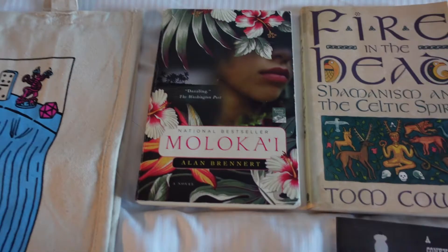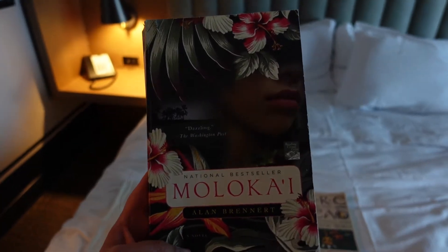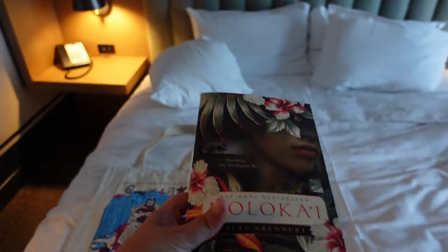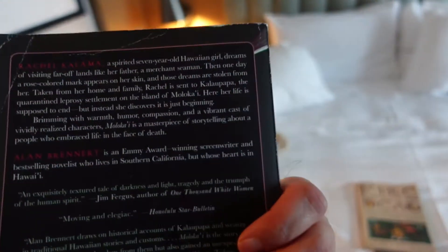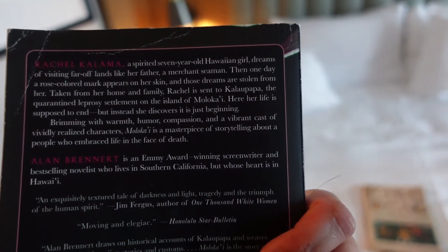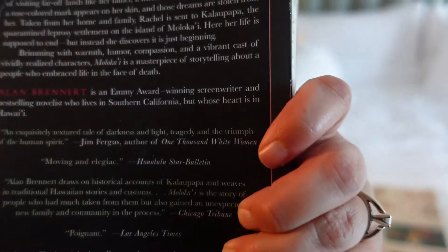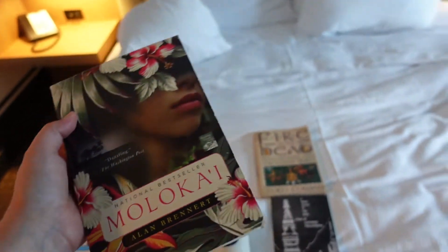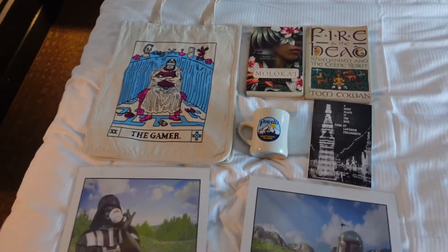I got this book which wasn't even on any of my lists. I just saw it - saw Hawaii and I was interested. It's about a Hawaiian girl who dreams of visiting far off lands like her father. Then she discovers she has leprosy and gets sent to a leprosy settlement on the island of Molokai. She learns about life and meets a bunch of people - it seemed very interesting, so I got that. And that's all the stuff we got.